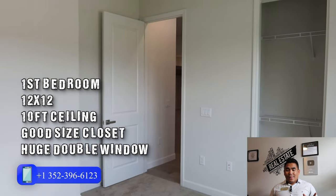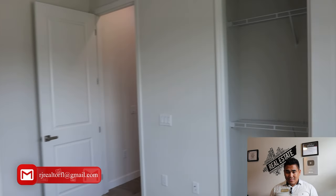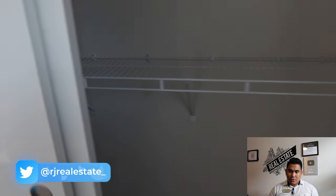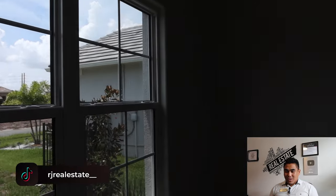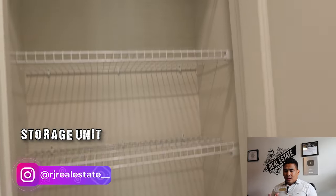As soon as you come in, you will feel a large room and see the closet with two different shelves. This room can be used as a spare bedroom or office. The closet has a sliding door — you can slide it left or right — with two high shelves. You'll also see double windows for more sunlight, plus a storage door where you can put a lot of stuff.